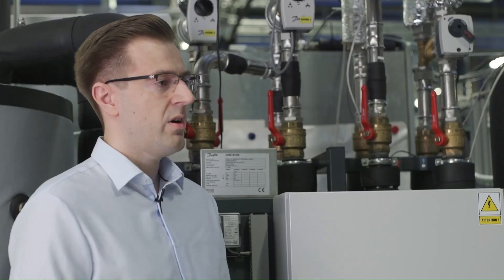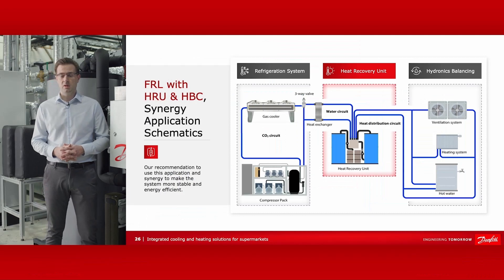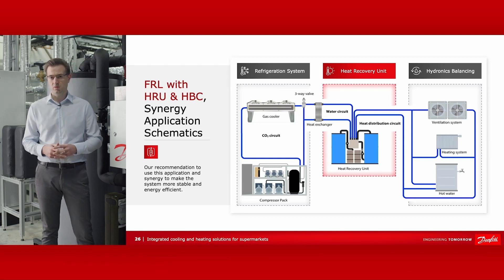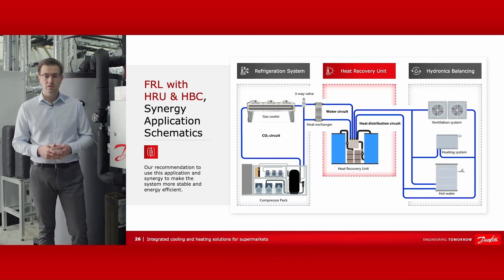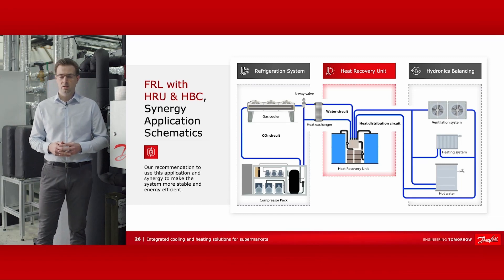All supermarkets have a refrigeration system. The main purpose of this system is to store the products at the right temperature level. During this process a lot of heat is created, and typically this heat is expelled through the roof by the gas cooler. At the same time, supermarkets need heat for internal purposes: space heating or domestic hot water preparation.